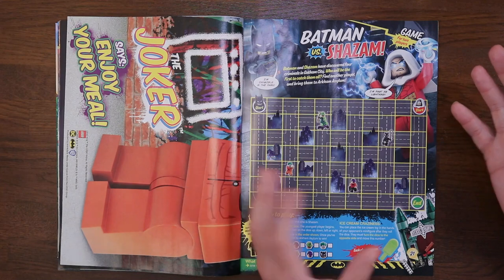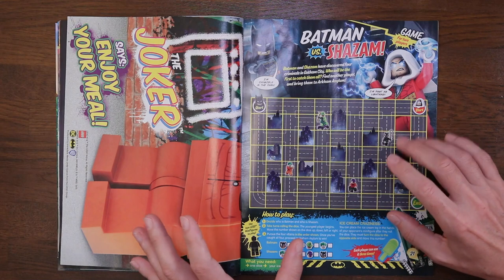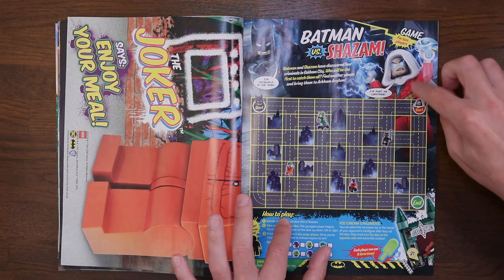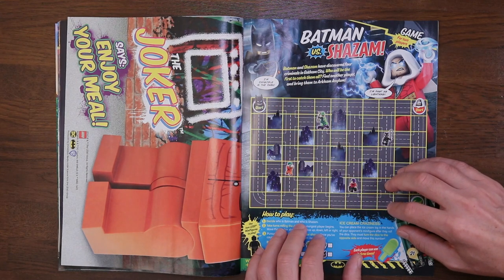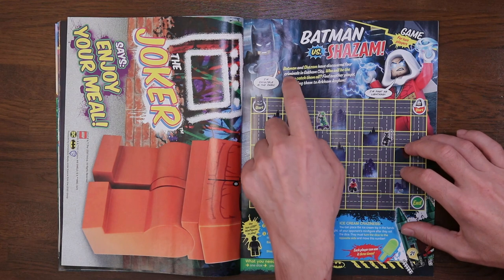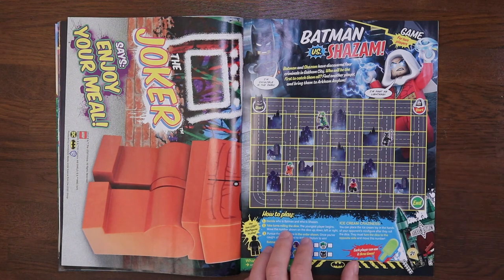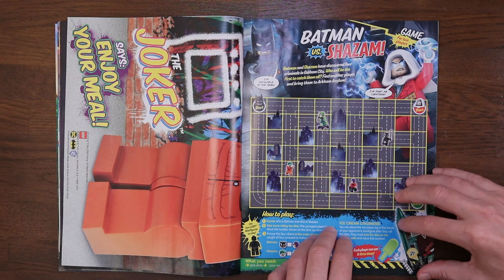This is interesting — my absolute favourite superhero. It's not Superman, it's not Batman, it's not Wonder Woman, Captain America, or the Incredible Hulk. It is actually Shazam, my favourite superhero of all time. I'm pleasantly surprised he's in this month's magazine. This is called Batman versus Shazam — Batman and Shazam have discovered four criminals in Gotham City, and we need to find out who will catch them first. Ordinarily my money would be on Shazam, but this being a Batman comic, it's probably Batman. But I'm sure Shazam will give him a good run for his money.